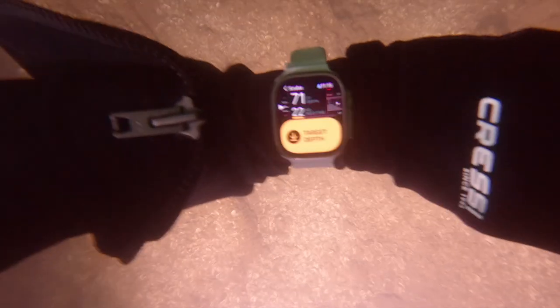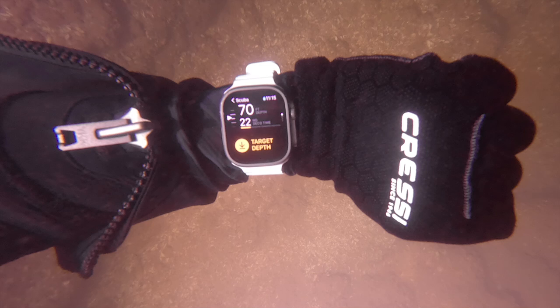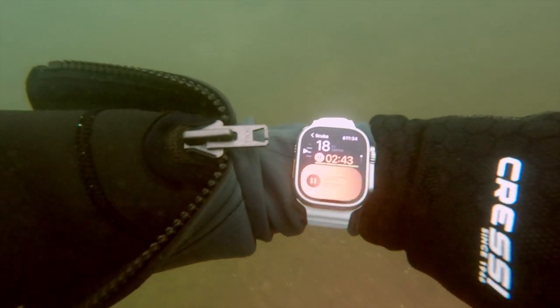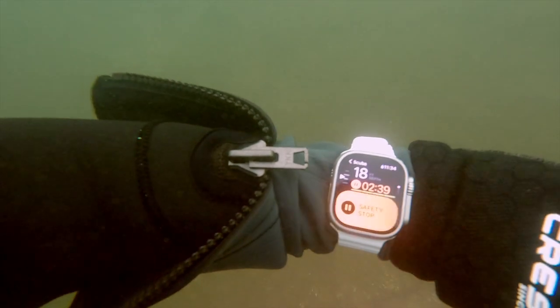Once I descended below the target depth that I set on my watch during pre-dive, it started vibrating and I could easily feel it through my wetsuit. If you want to go deeper, you can dismiss this warning by pressing the action button on the side of the watch. However, any warning that appears in red you will not be able to dismiss. Once I returned to the shallower depth, my watch pinged me again to perform a three-minute safety stop at 18 feet, and I was happy to have this warning appear haptically and visually.